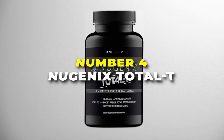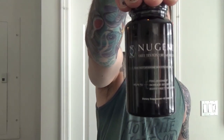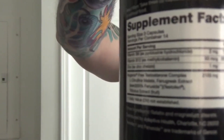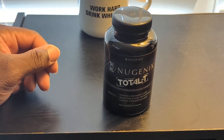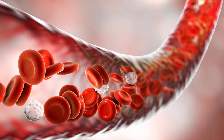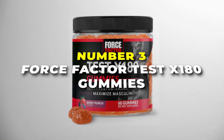Number 4 is the Nugenix Total T. This testosterone booster is best for athletes on our list. It's designed to help men by increasing testosterone levels, which can be great for your energy, muscle growth, and performance. Each bottle gives you 90 caplets for a solid supply. This supplement uses a mix of natural ingredients like fenugreek extract, zinc, vitamin B6, vitamin B12, boron, and Eurycoma longifolia to enhance total testosterone levels. These ingredients work together to stimulate testosterone production, improve blood flow, and reduce the conversion of testosterone to estrogen. Overall, if you're looking for a straightforward way to support your fitness goals and feel more energized, Nugenix Total T could be a great choice.